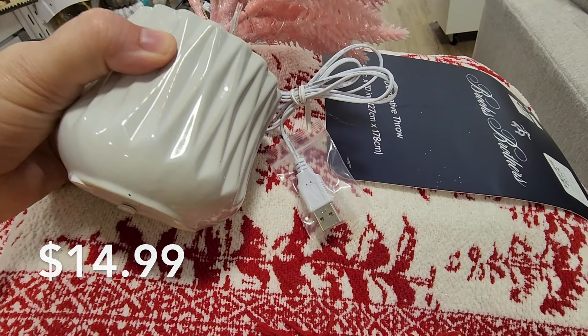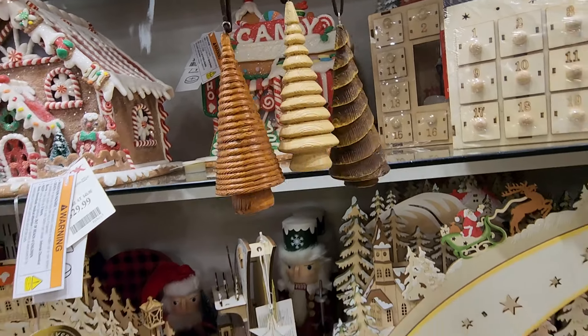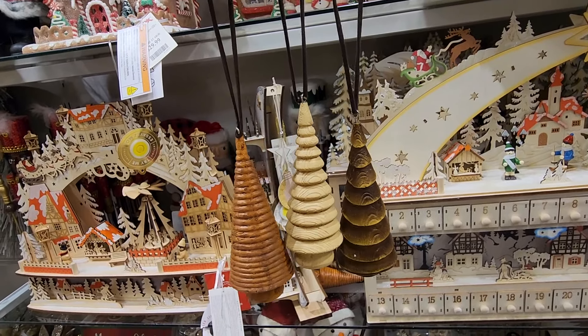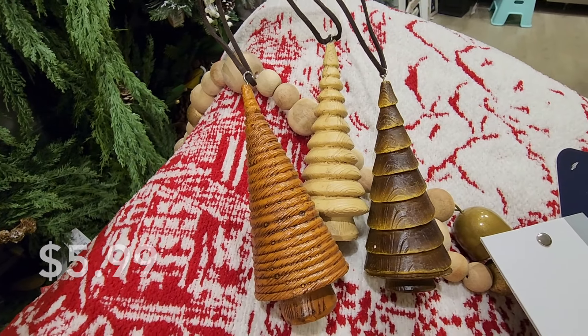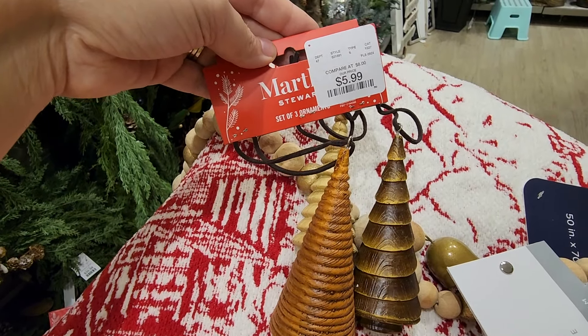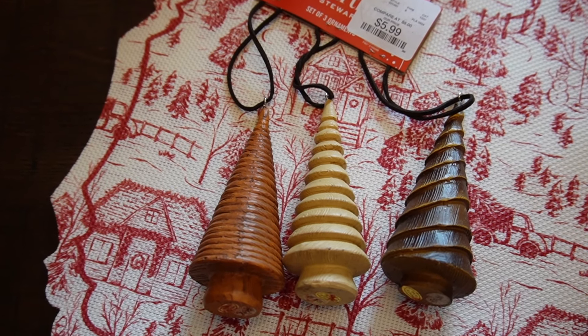Making one last round and I came across these trees — I am so glad that I did. Three of them for $5.99 — they are going to go great and there are so many options for those. So glad I brought them home. Thank you so much for joining me today for this video. I appreciate everyone — take care, my family.